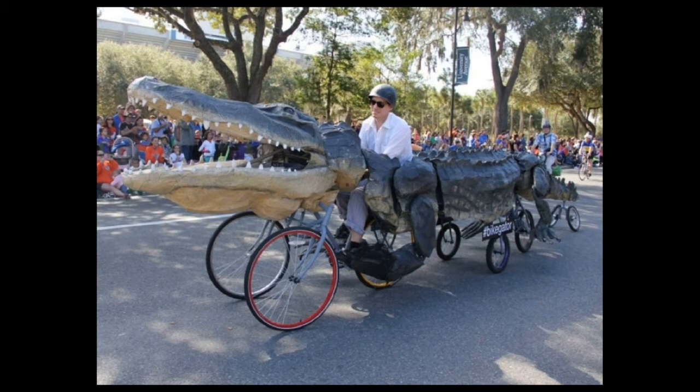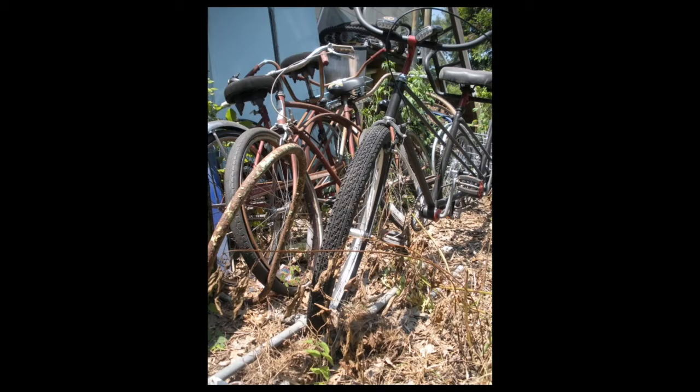This is one we made for the UF Homecoming parade last year. We usually do museum exhibits and have a local business in town. We try to use salvaged materials for a lot of reasons: it's cost-effective, and it's a great way to use material we have around, including bike parts, salvaged lumber. Cardboard and papier-mâché seems to be the go-to material because it's abundant and very cheap or free.